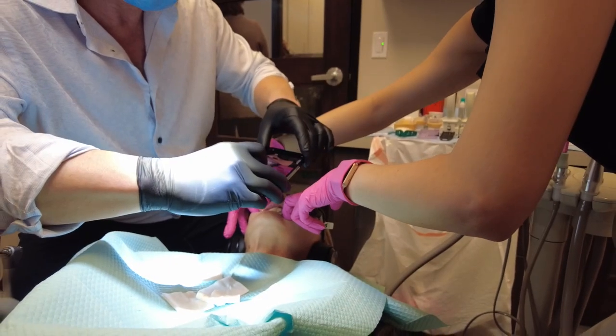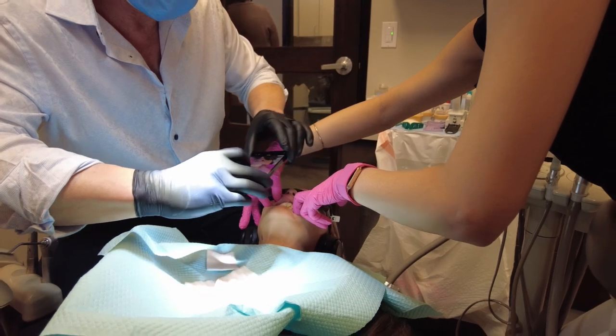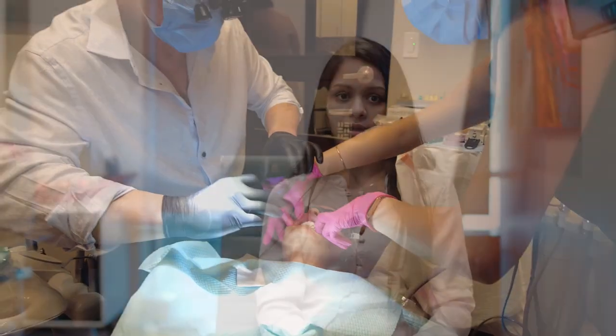My name is Dr. Ruhi Patel, and I would highly, highly recommend this course to anybody that's willing to expand their horizons and gain an additional skill set. You're not going to find any other course in the country like this, where you get hands-on guidance that walks you through and helps break your fear of the surgical aspect and implant placement.